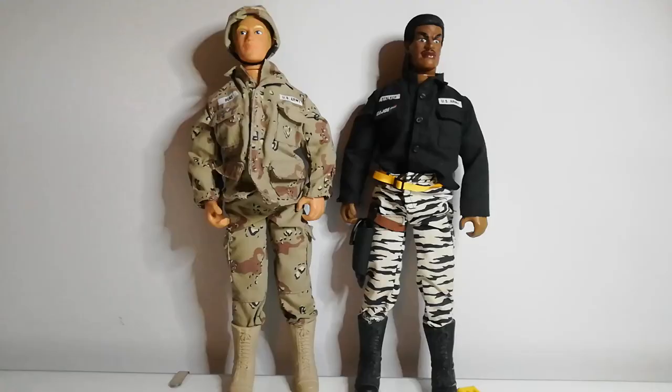I went to an auction today and picked up a large box of vintage Action Man stuff, so let's go through it. First up we have these two vintage Action Men — I'm just joking about them being the greatest. These are just the first two figures I pulled out of the box. I paid £130 for the box, and these two figures were not the reason I paid for it.